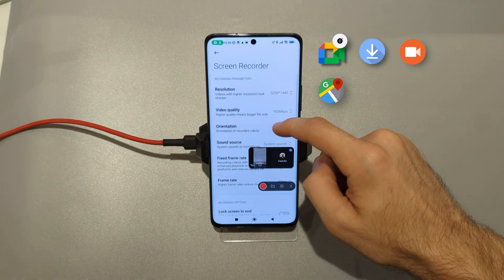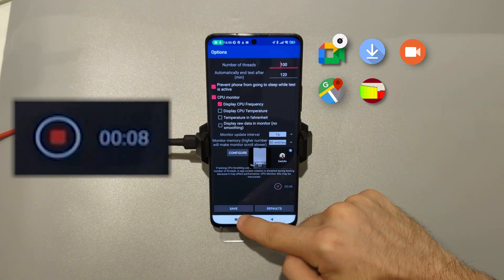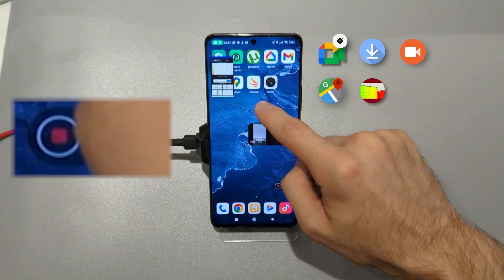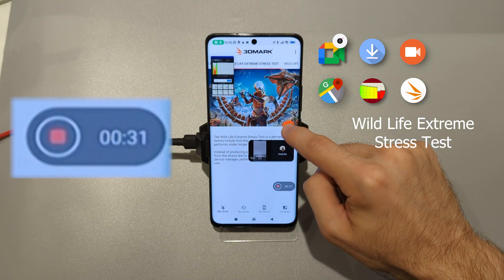Recording at WQHD, 100Mbit bitrate and 90FPS. To load the CPU, I have a throttling app in a floating window. And finally, to load the GPU, I'm gonna run 3DMark Wild Life Extreme, and I'm having 5G network on.